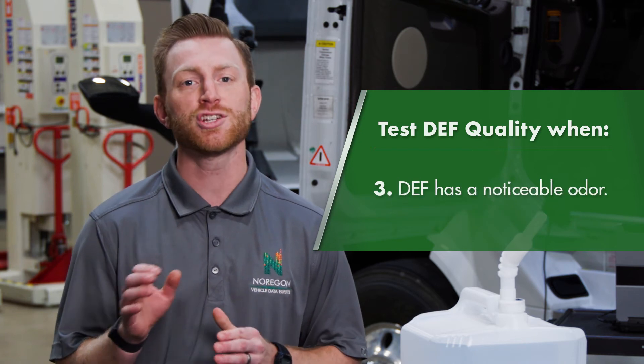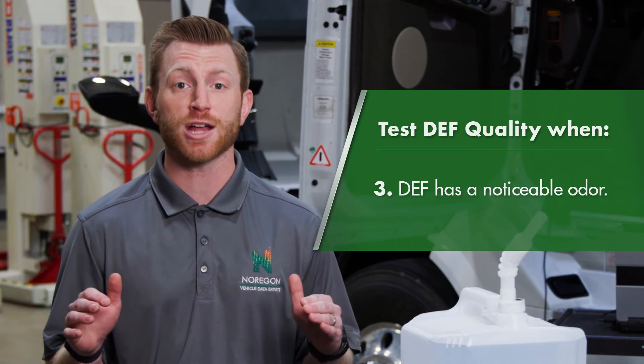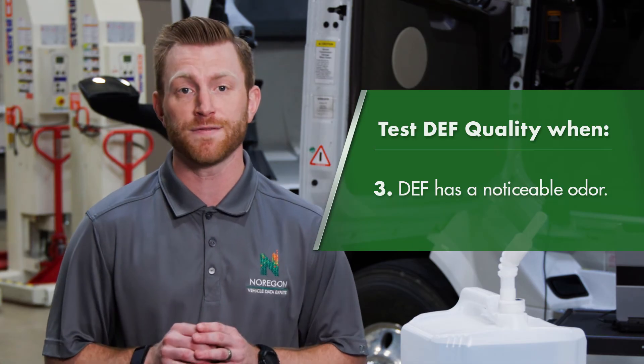And finally, pay attention to odors from the DEF tank. DEF is nearly odorless when it is fresh. If you notice a strong ammonia smell from the DEF tank, you must test its quality before releasing the vehicle.